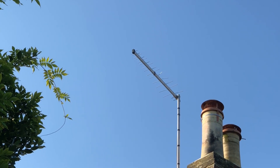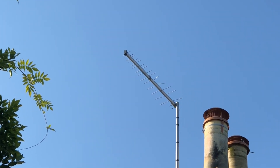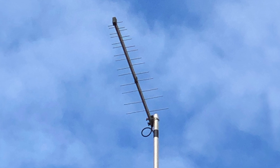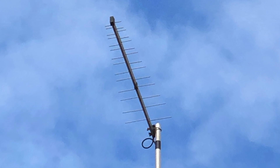Then there's the log periodic antenna with its decreasing element size. And this gives a wide frequency coverage or bandwidth for when stations use very different frequencies.